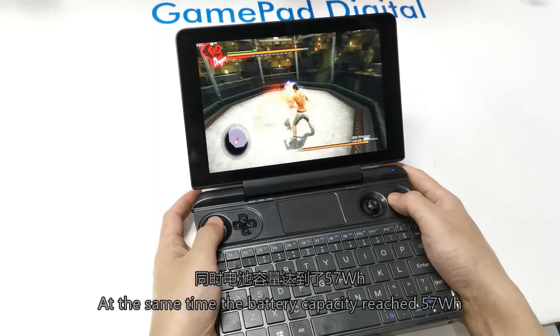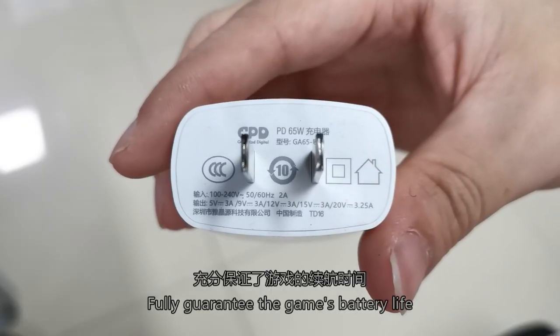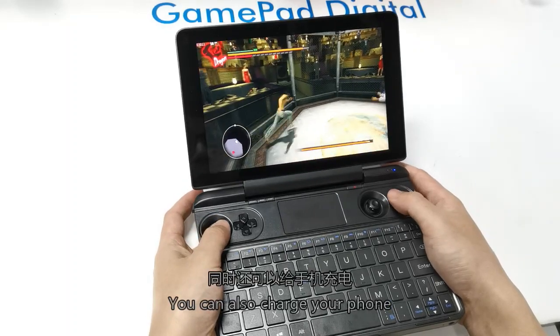At the same time, the battery capacity reaches 57Wh, fully guaranteeing the gaming battery life. The charger supports 45W super-fast charging and can also be used to charge your phone.